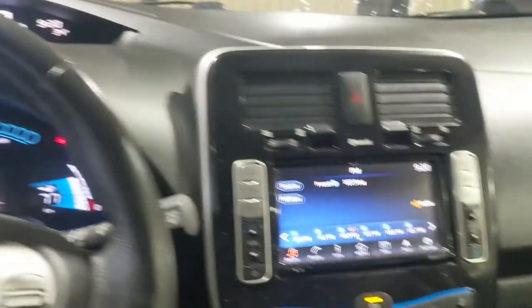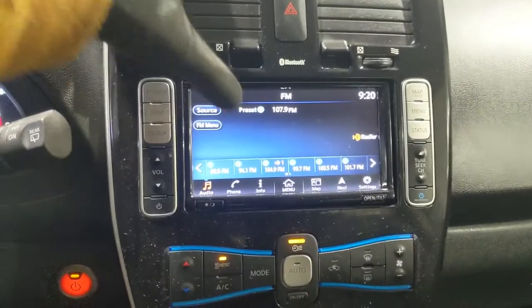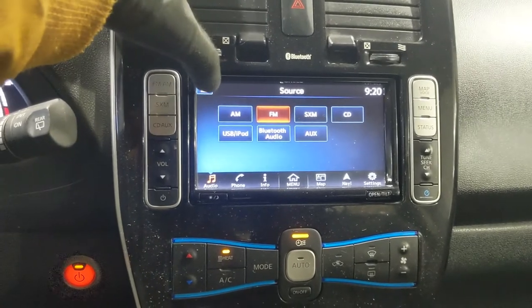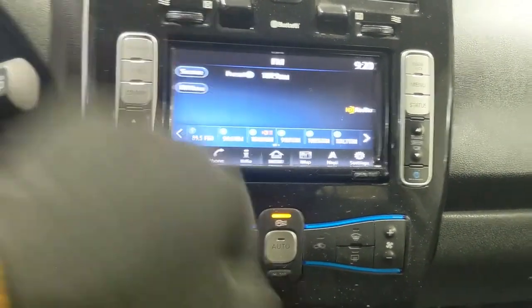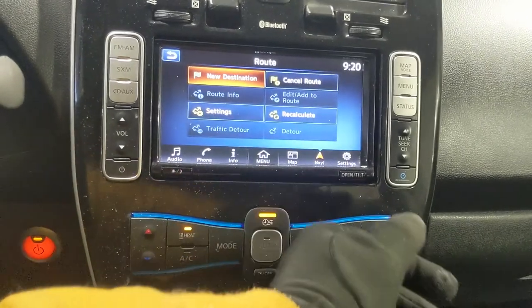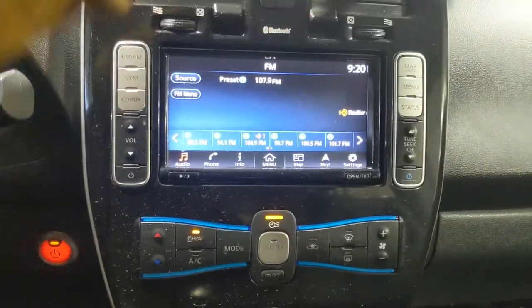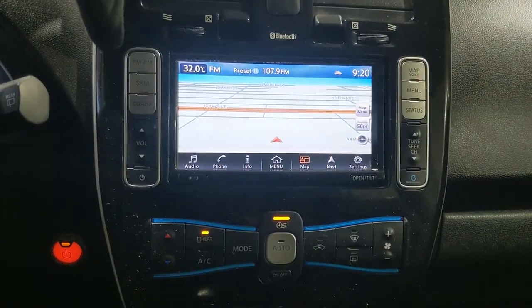Moving on to the center, your infotainment screen is radio, Sirius, CD, USB, Bluetooth, and auxiliary capable, so you have a ton of options there. You also have a navigation screen so you're hopefully not going to get lost on your travels — you can pull up the map to see where you're going.